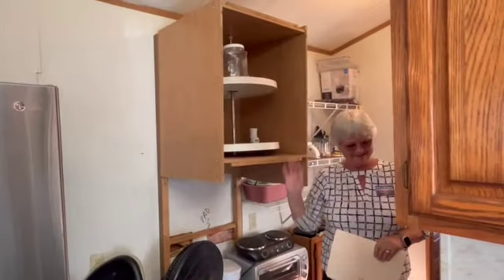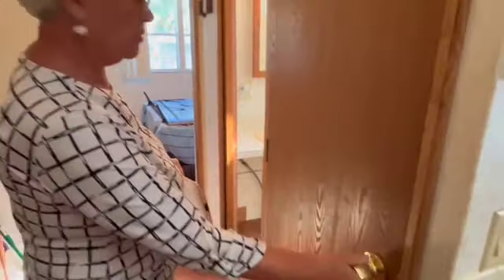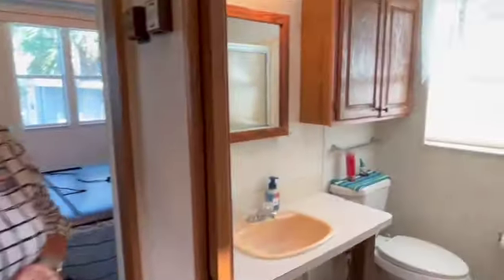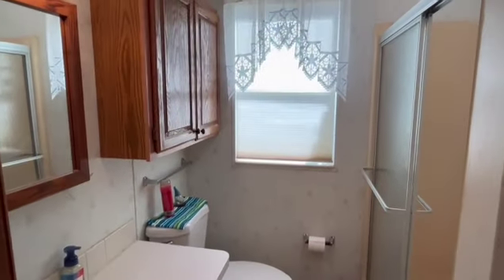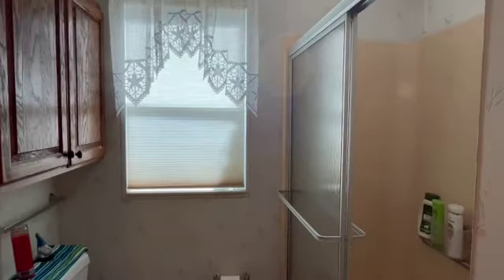There's a pantry area here slash linen closet. The bathroom has a tub-shower combination and a nice skylight as well, so you get natural light. You can tell how sunburned you are from being at the beach or the pool.